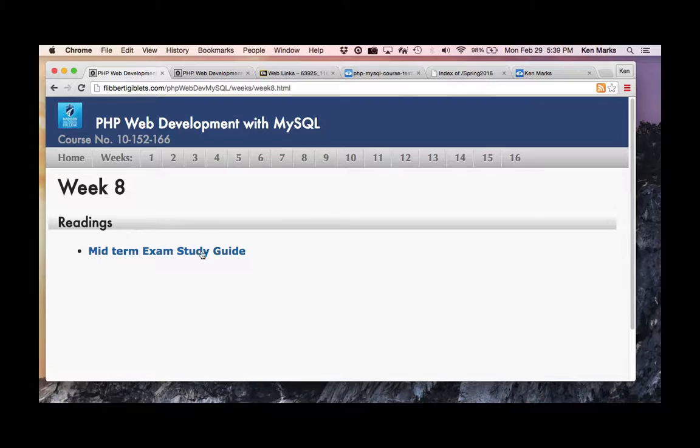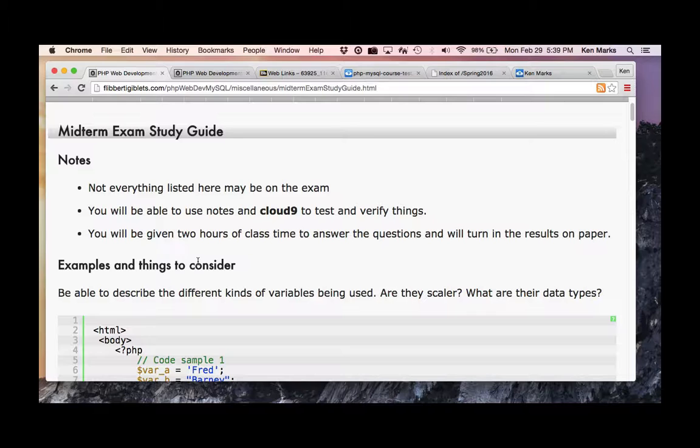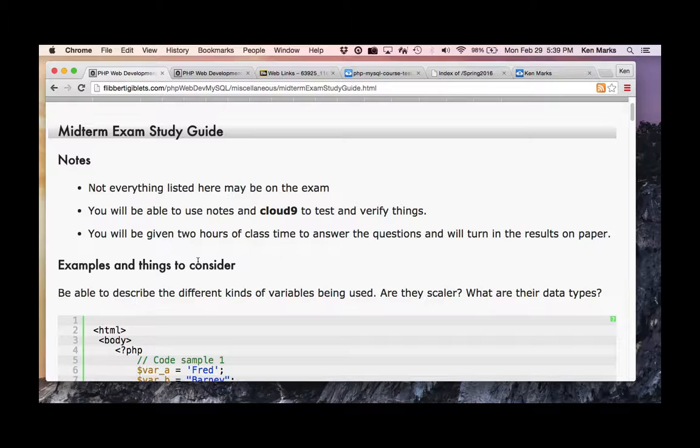Here's the study guide. Not everything listed here may be on the exam, and there might be some things I didn't cover that are on the exam. But I covered enough so you should know how to look it up. You'll be able to use your notes and Cloud9, and you'll be given two hours to take the exam.